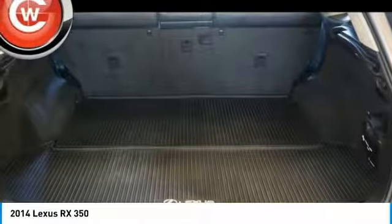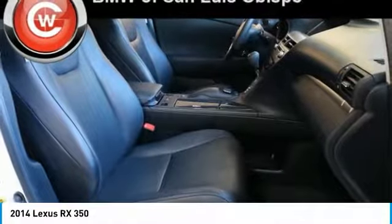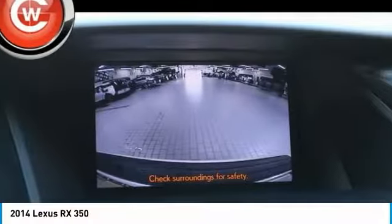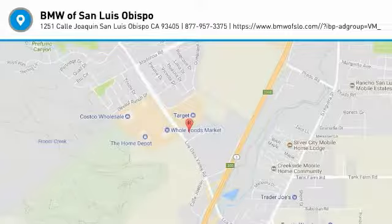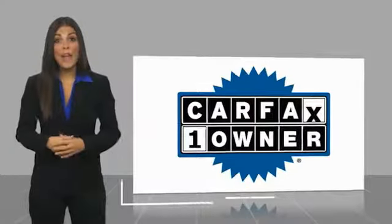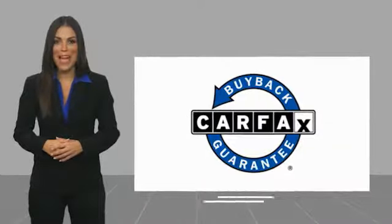This beauty is sure to make you the talk of the neighborhood. So call or drop in for a test drive today. This is a one owner vehicle with a Carfax vehicle history report. Be sure to find a complimentary copy of this report online or contact the dealership. This vehicle qualifies for the Carfax Buy Back Guarantee.